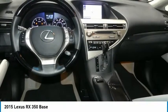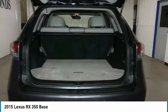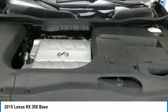Integrated turn signal mirrors, remote trunk release, four-wheel disc brakes. This isn't just a vehicle — it's an experience. So stop in for a test drive today.